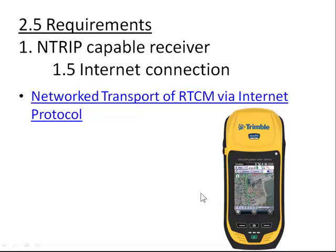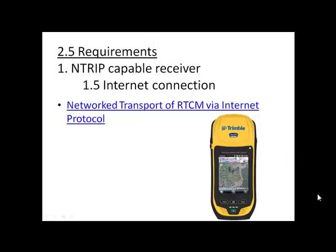There are two and a half requirements you'll need in order to use VRS. First, you need an NTRIP-capable receiver. NTRIP is network transportation of RTCM, which is a real-time correction protocol, via internet protocol. That's where the 0.5 comes in — you will need an internet connection out in the field to receive corrections from the VRS network. Since smartphones don't have NTRIP-capable receivers, you will need a professional mapping-grade or survey-grade device.